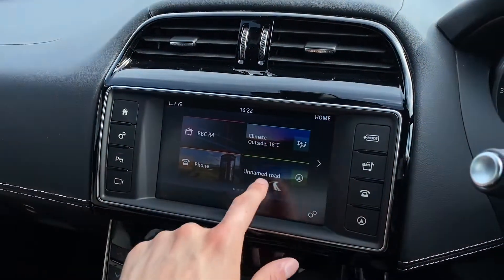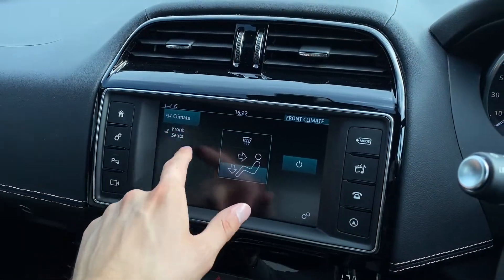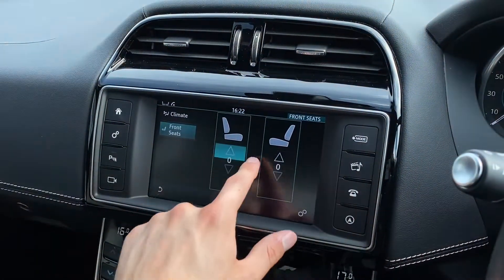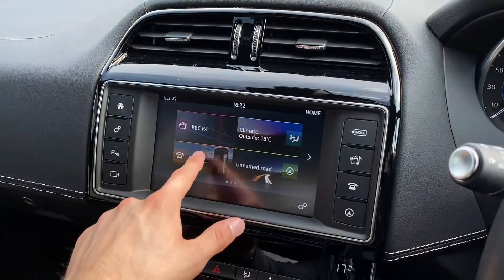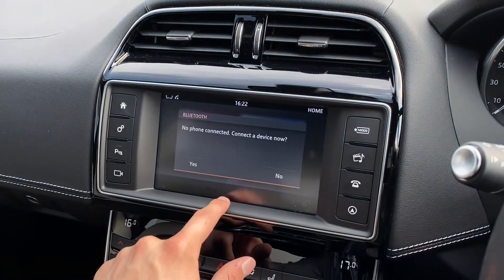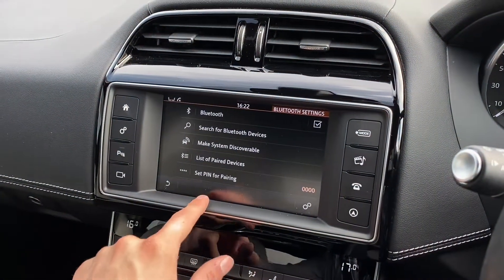Additional climate control settings can also be accessed. Here, you can control the different airflow and the heated seat options, perfect for those cold winter mornings between you and your passenger. A phone option is also available, allowing you to connect to a device via Bluetooth, which is perfect for conducting hands-free calls on the go.